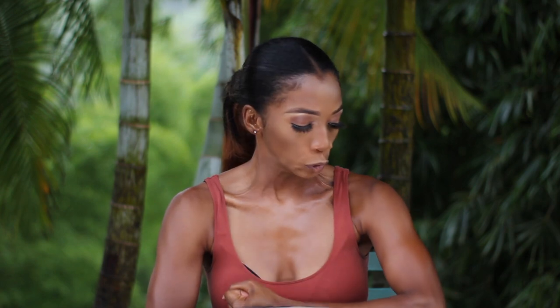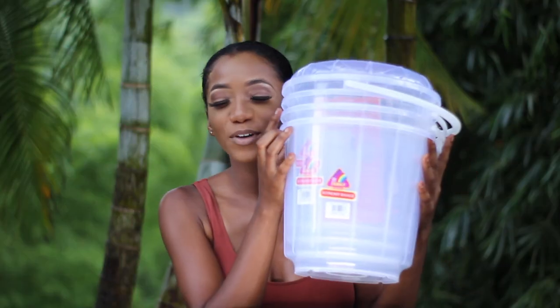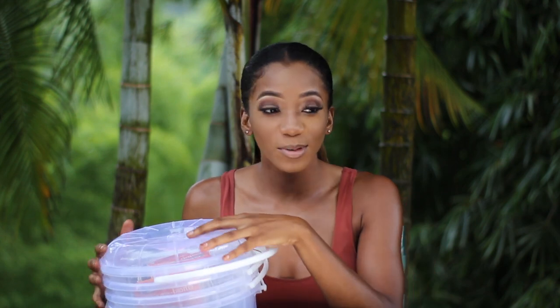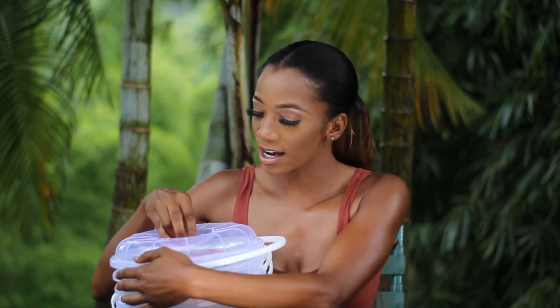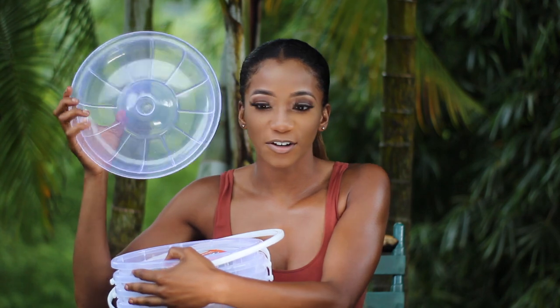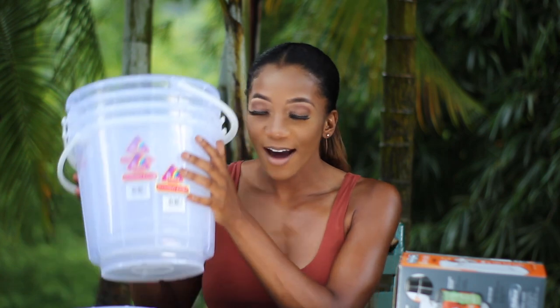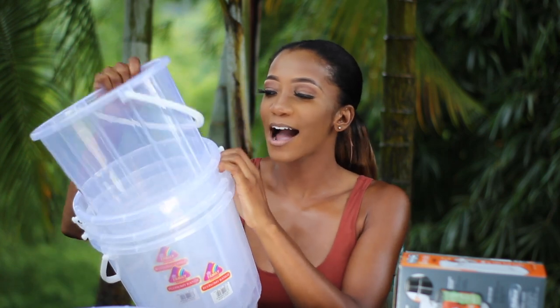I bought all my Christmas decorating things there last year. I'll link those vlogs if any of you want to watch that as well. Okay, let's start off with the things I have here. So this comes with a lid — let me take this out. I have these plastic bucket bins.